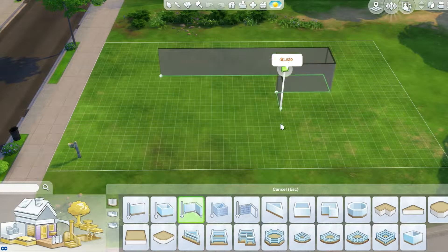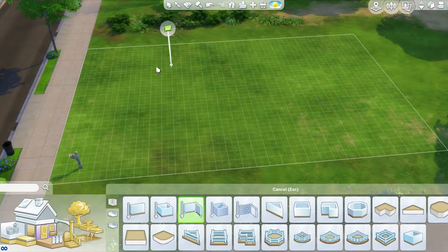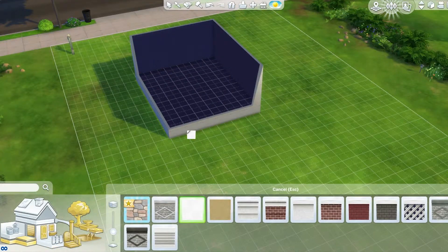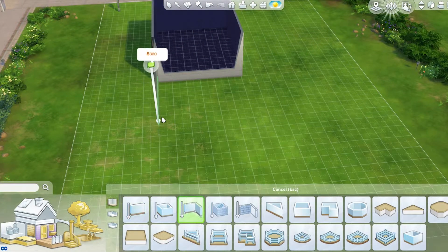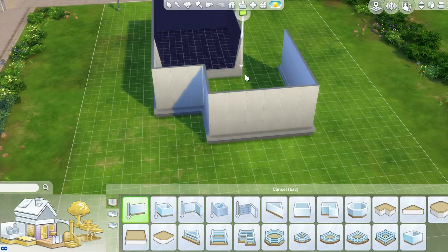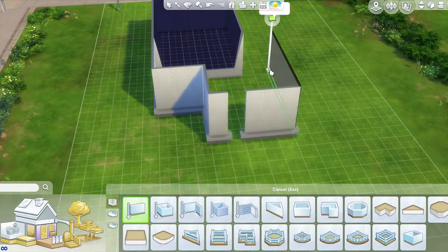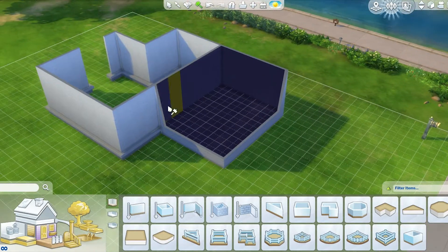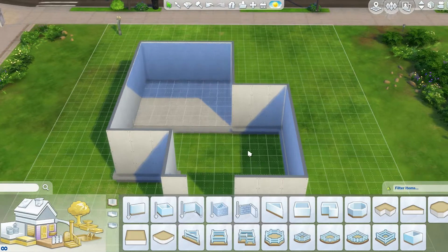Hello, Weird Nation, and welcome back to another room build here on the Feed the Weird channel. My name is Kris, and we're going to be doing something a little bit different today. We will be building a room, but it's not just a room. It is a studio apartment that happens just to be one room.